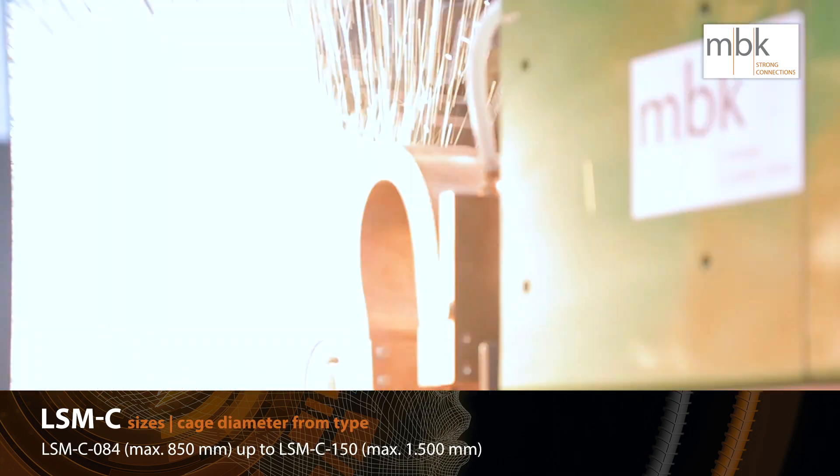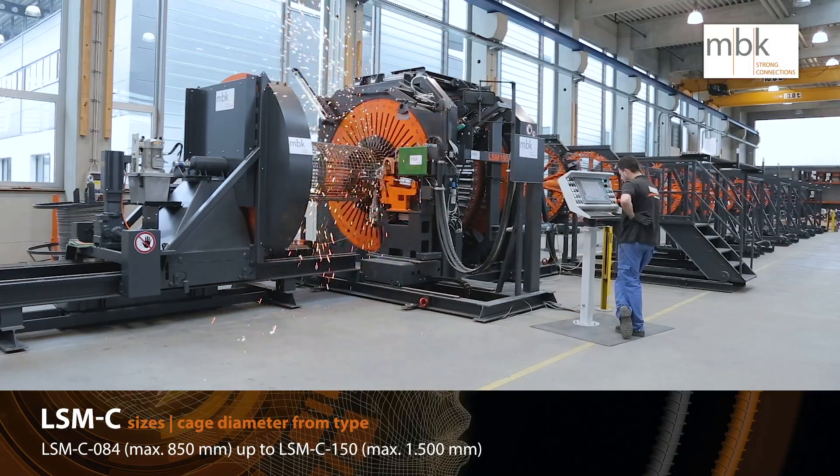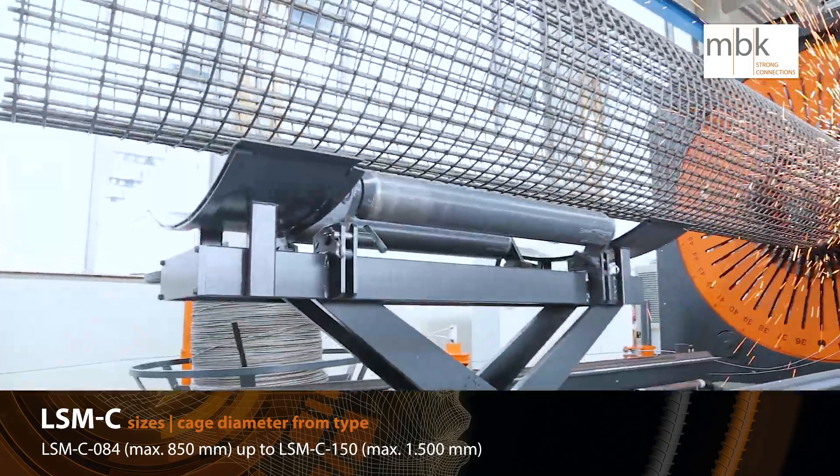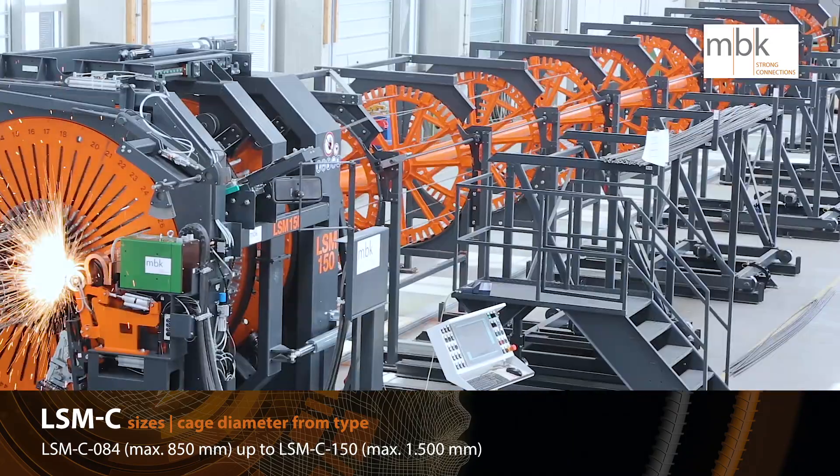The LSM C is one of the biggest conical cage machines in the world, with maximum length up to 24 meters. This solution can work with combined or pre-stressed wires.